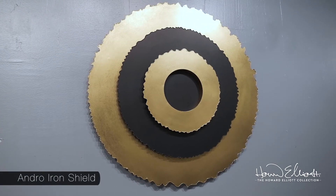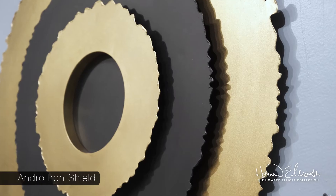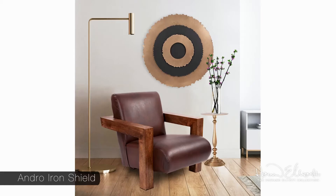The Andro Shield provides dimension with its layers in matte black and gold metal. This statement piece is certain to become the focal point of any decor.